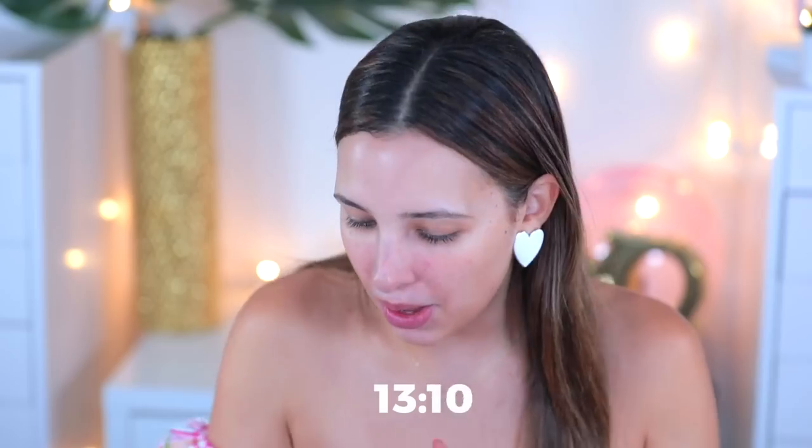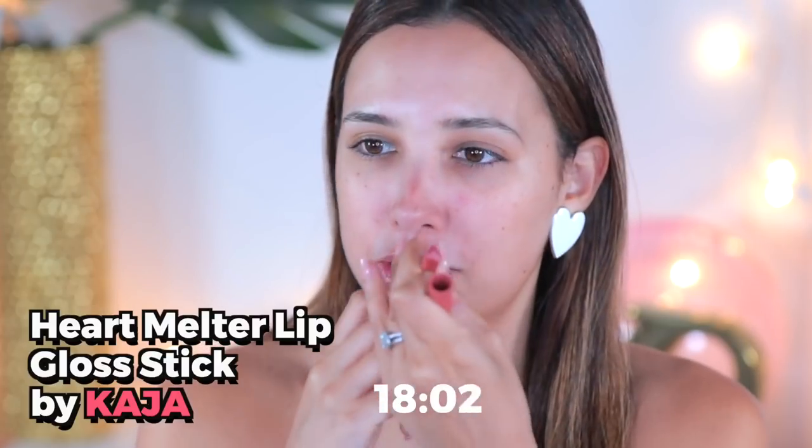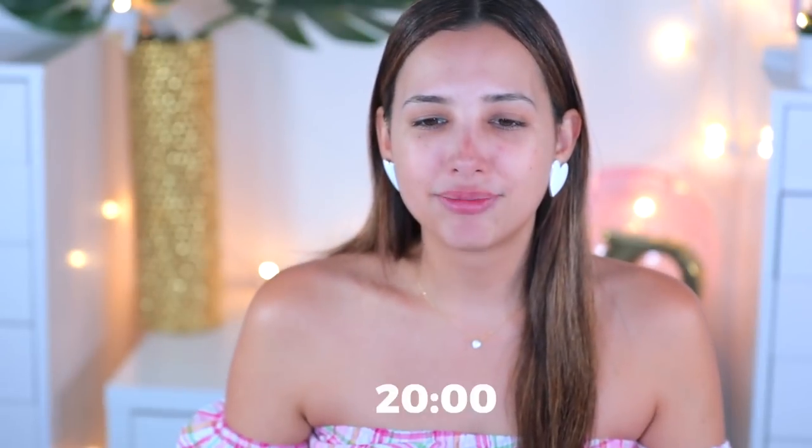Half the time is already gone and I barely did anything — no concealer, I'll just do this. This product is so cute. Okay, this is my 20-second makeup look — literally no makeup. I don't even think I got it on my lip; it's all over my face. That was a complete fail. 20 seconds is for sure not enough to do your makeup.